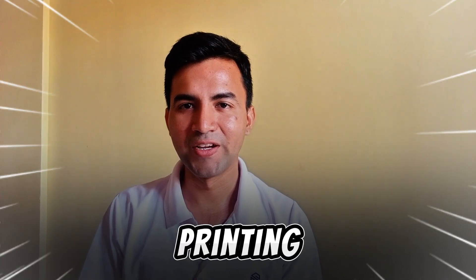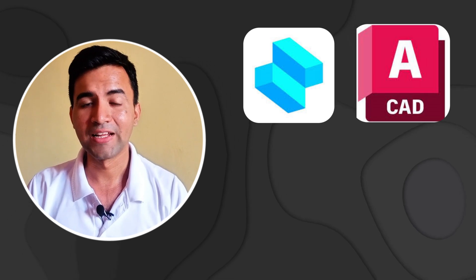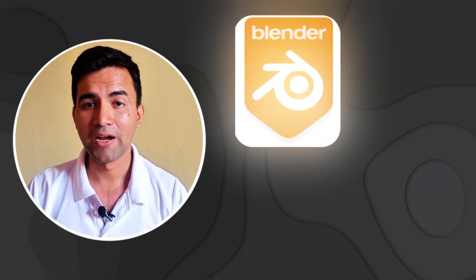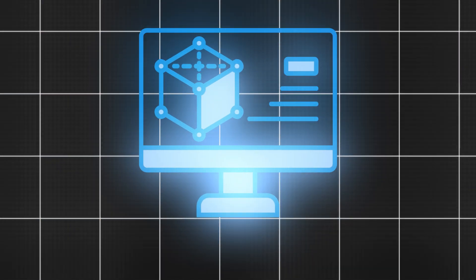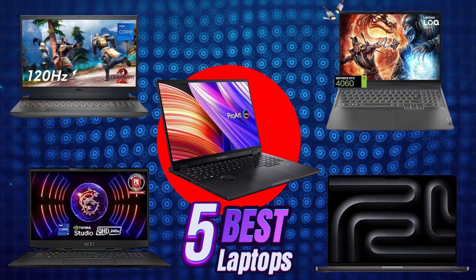If you're looking for the best laptop for 3D printing where you can use software like Sharpware 3D, CAD Modeling, Tinkercad, FreeCAD, Blender, Maya, Sketchup, and any top 3D printing software, then you have come to the right place. We are going to tell you the best laptop for 3D printing.